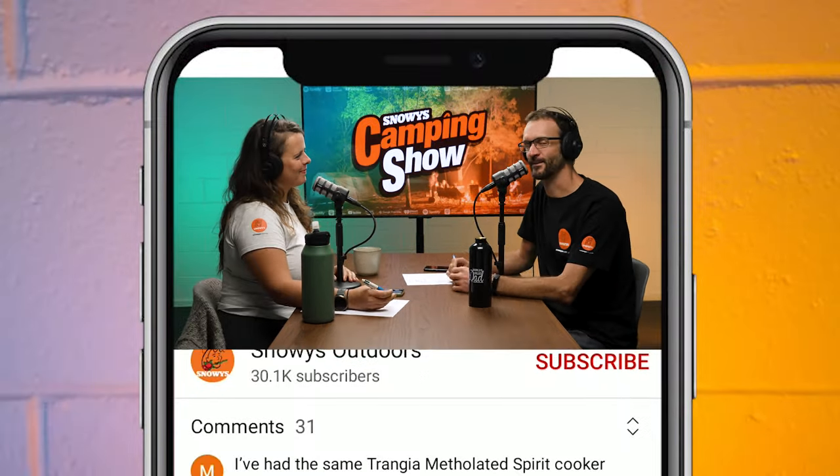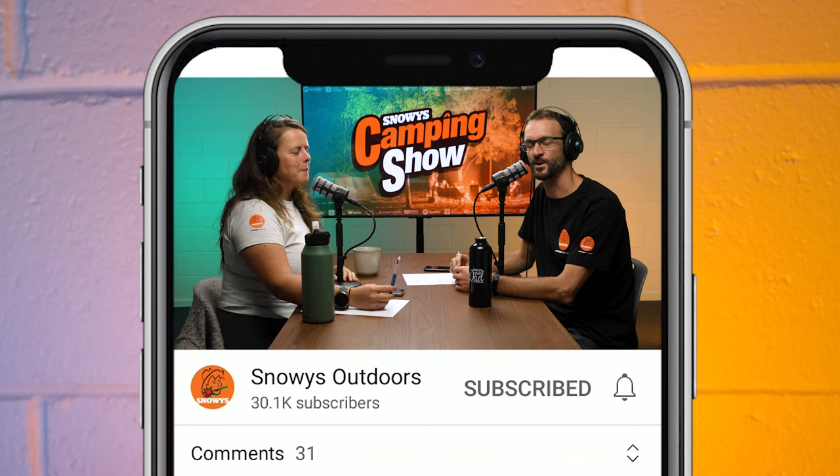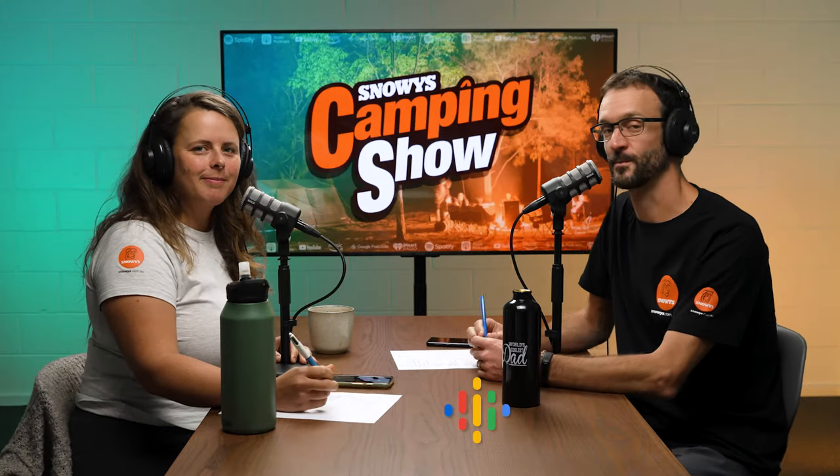G'day folks, welcome to another episode of the Snowy's Camping Show. Joined as usual by myself Ben and my colleague Lauren. If you haven't already done so, please subscribe to our channel via YouTube or your favourite podcast app and you can join in on the conversation at the Snowy's Camping Show Facebook group.